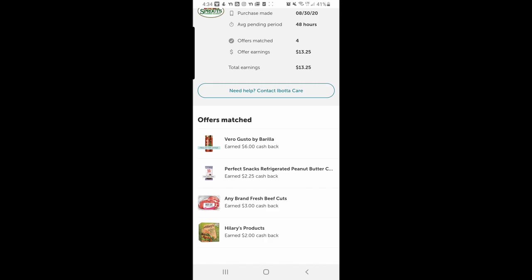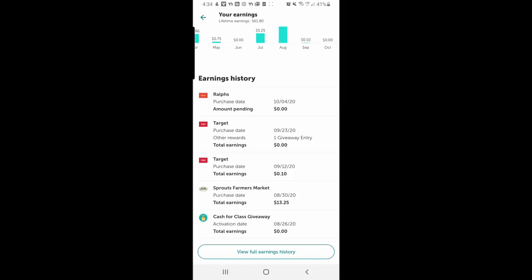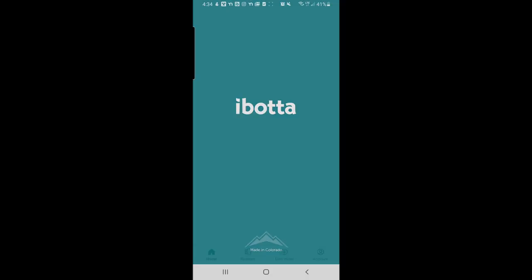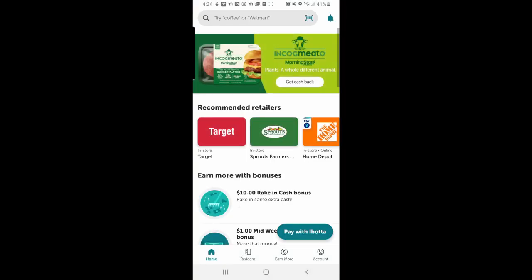This peanut butter cup thing was free if I claimed the offer, and then I bought some beef and got three bucks for that. Sometimes there are really good offers, so every time I go shopping I check if there's free stuff available.